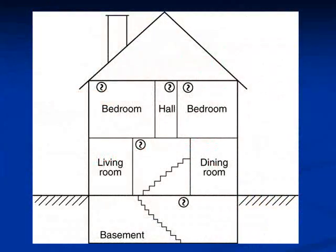You need a smoke alarm in every bedroom, outside each sleeping area, and on every level of your home including the basement.